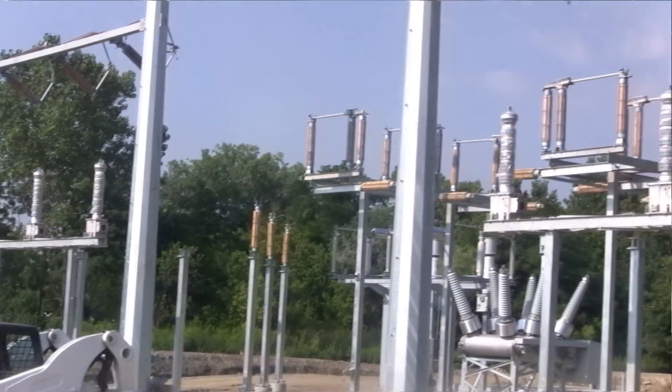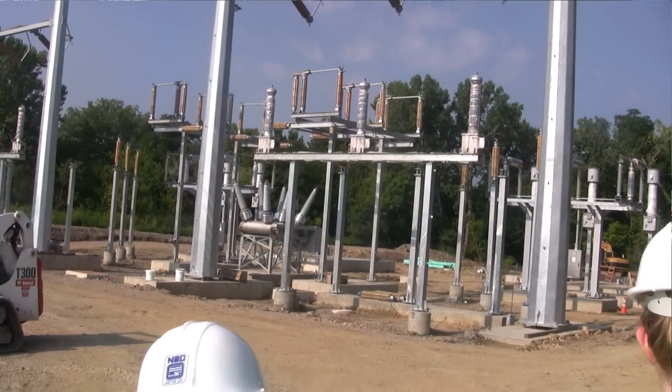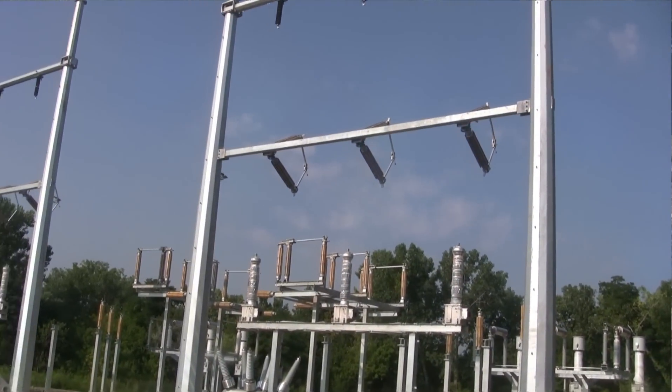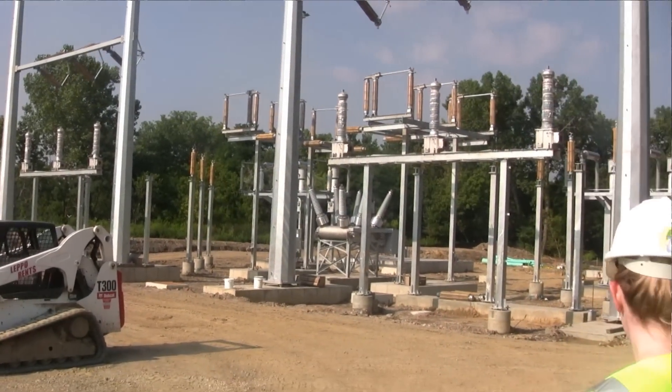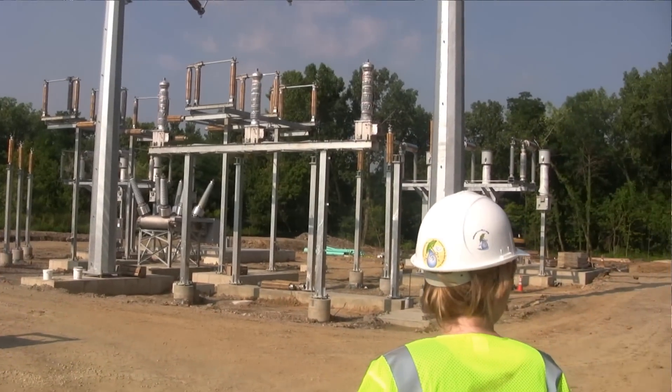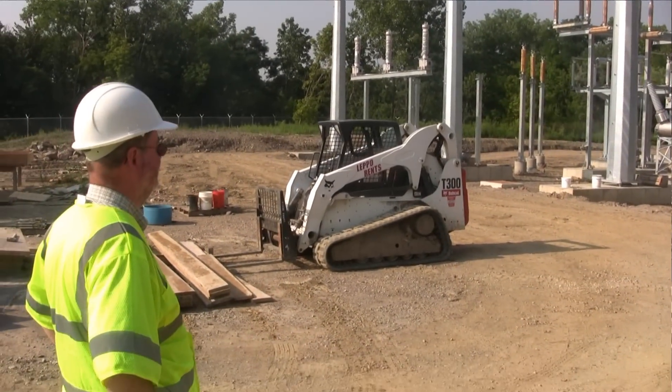So this is the electrical substation project. What this is is basically a Cleveland public power substation to be used for the tunnel dewatering pump station as its power feed. And then during construction to power the tunnel boring machines for the Euclid Creek Tunnel and the Dugway Tunnel.